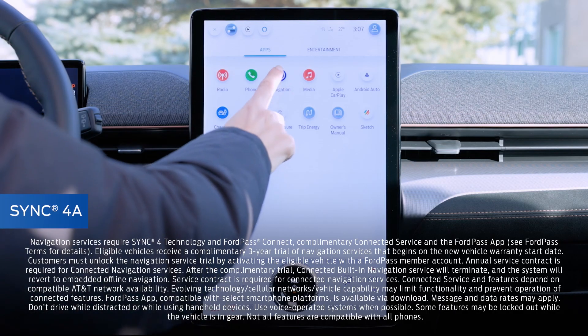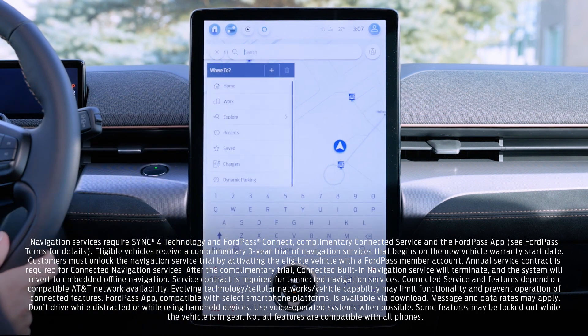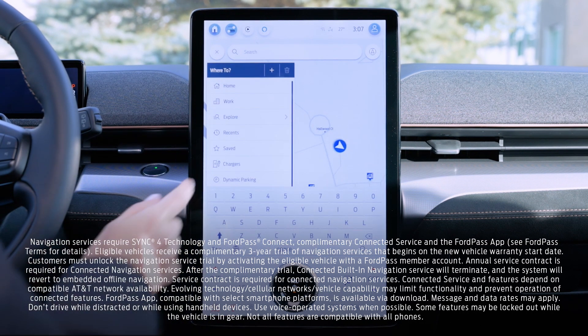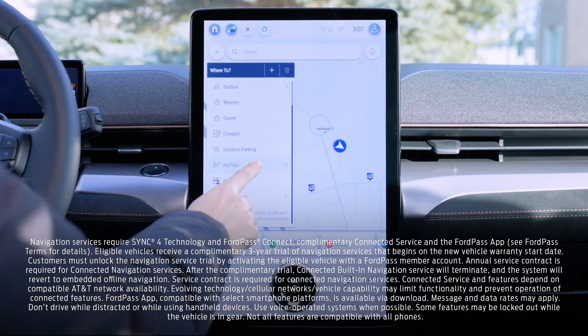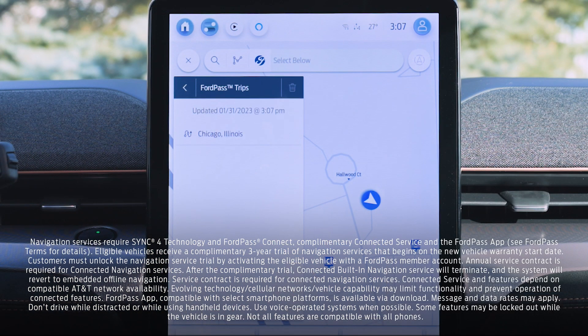With a route created in Ford Pass, it can be easily sent to the available connected built-in navigation system in your vehicle. On the Sync touchscreen, if you tap Navigation, then Where To, you'll see a couple things. If you click on My Trips, this is where you'll find any trips you've previously saved, like the one we did earlier with the Ford Pass app.